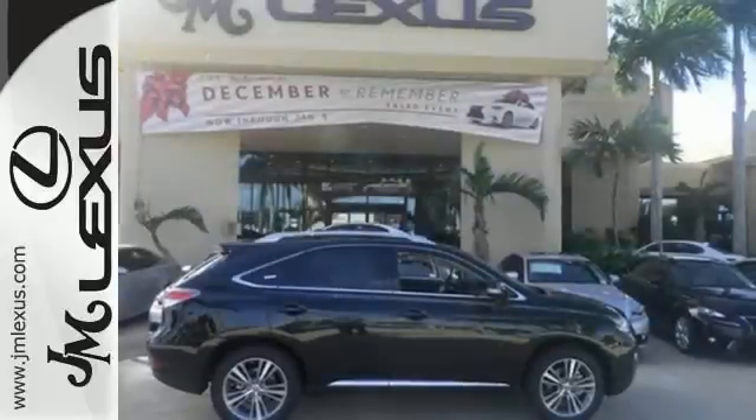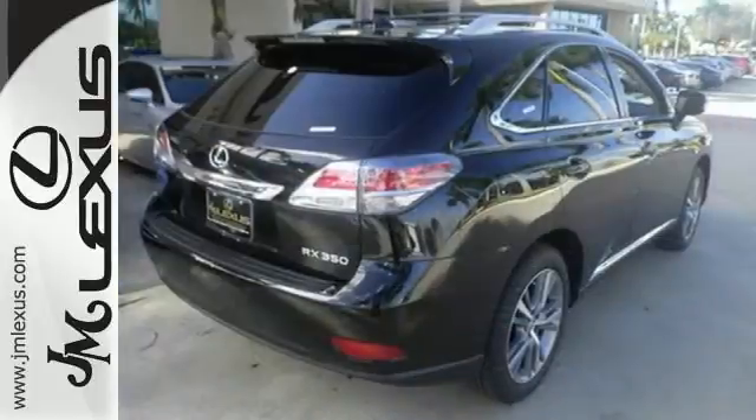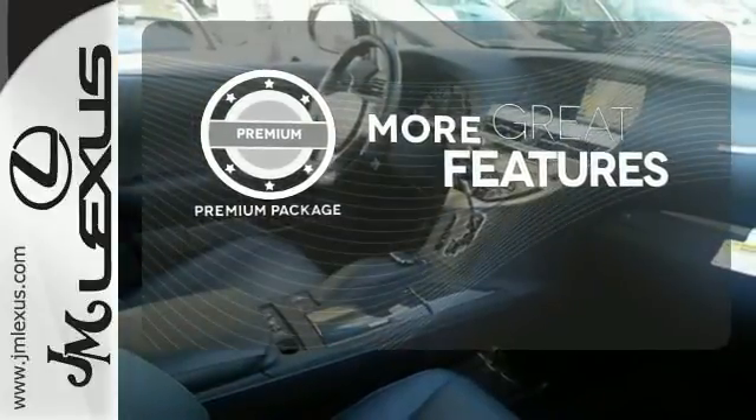The interior is designed to impress with a premium sound system, leather upholstery and smart technology like HomeLink and Bluetooth. The premium package gives this vehicle that extra touch of class and luxury.